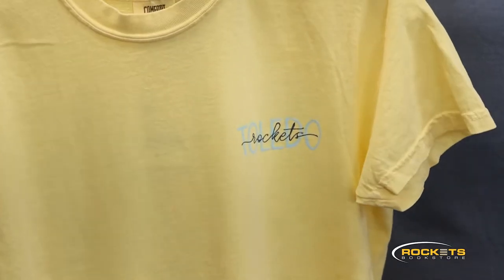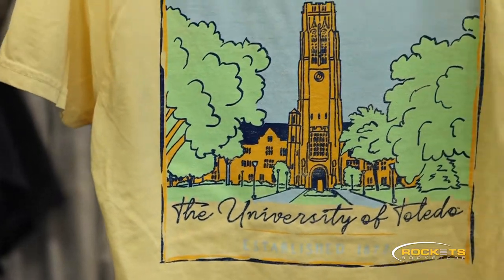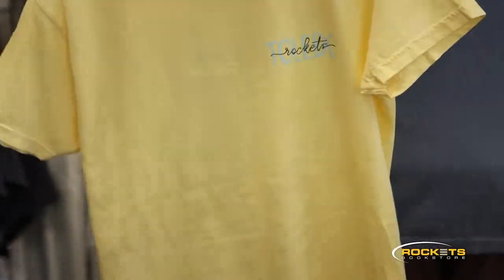Hi, I'm Kate from the Rockets Bookstore. We just got a ton of new products, so let's go check it out. Here we have our brand new butter yellow and blue jean blue t-shirts with an illustration of U-Haul on the back. This is the first time we've ever had something like this, and almost everyone who works here already has one.